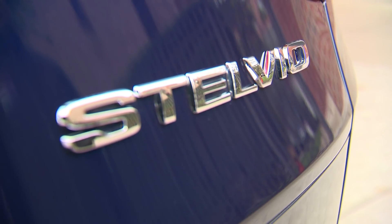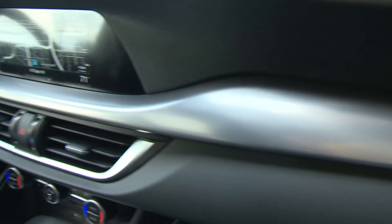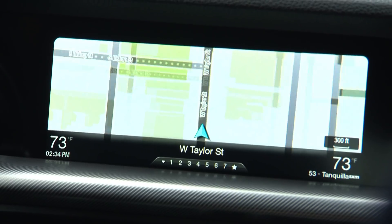Well, the same can be said for the Stelvio. On the inside, you're going to find standard premium leather seating surfaces, aluminum trim if you want that sporty look, or if you want a bit more of an upscale look, you can get real wood. We have a flat bottom steering wheel and large display screens as well.